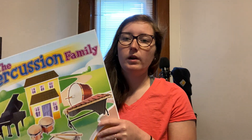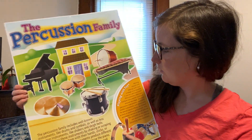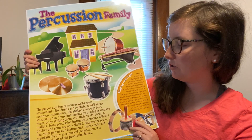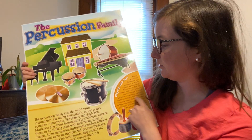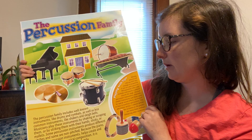The percussion family has its own house on the street that we've been talking about because it is one family. The percussion family includes well-known instruments like the drums and cymbals — we have different types of drums here and cymbals — as well as less common instruments like shakers and sleigh bells.